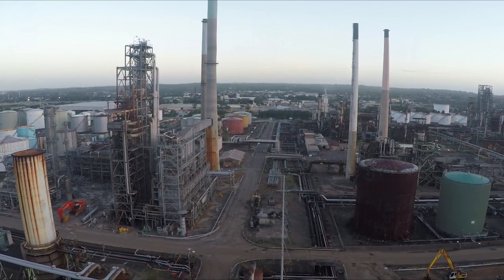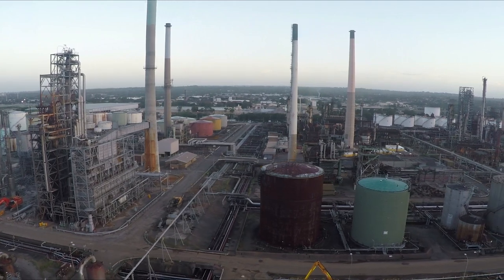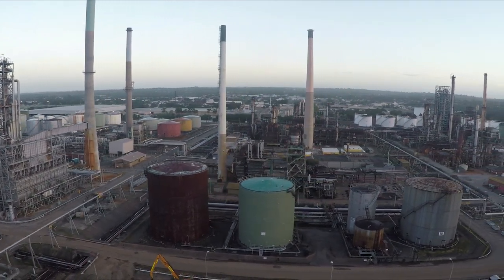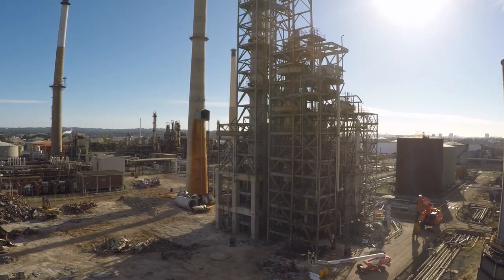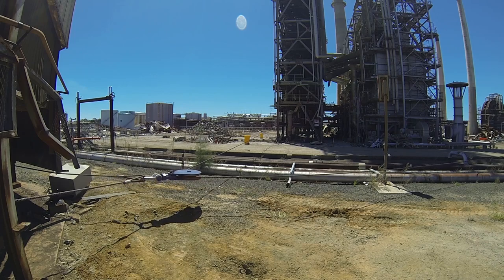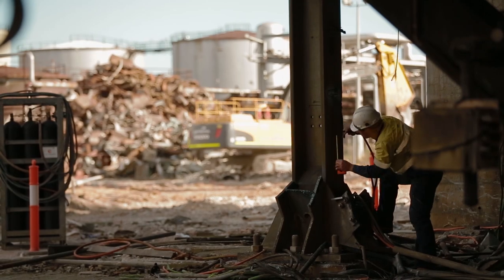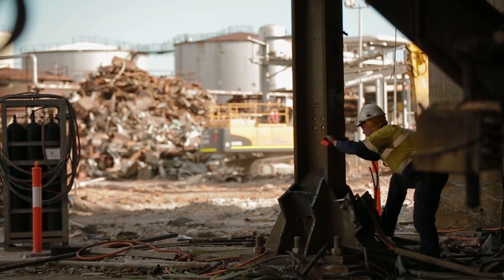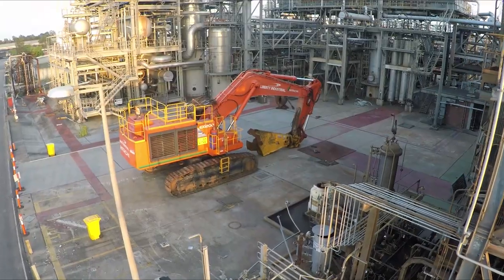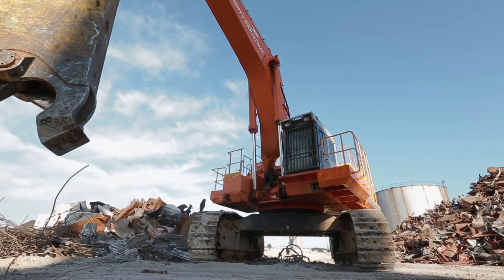Significant structures to be demolished include the two largest refining process units and the refinery's five massive reinforced concrete chimney stacks. The 60-metre tall, 1,000-tonne platformer reactor structure will be brought down with a predetermined mechanically induced collapse. This will require a carefully designed and calculated sequence of structural pre-weakening. A 120-tonne excavator will be used to apply inertia and induce the collapse.